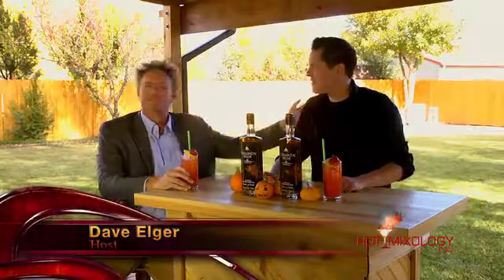Back to Hot Mixology, we're talking Halloween cocktails today and Dylan Holcomb, the Hot Mixologist, mixing up great, scary, spooky, fun cocktails.